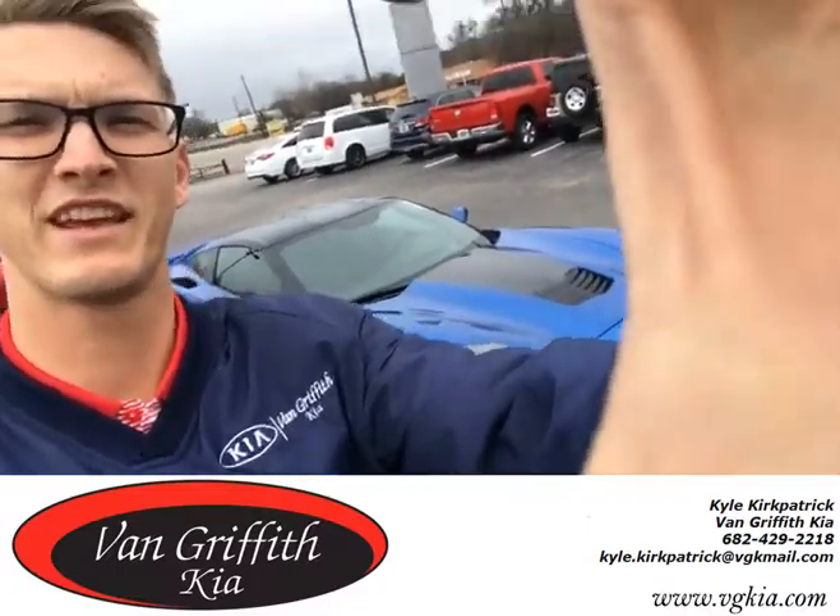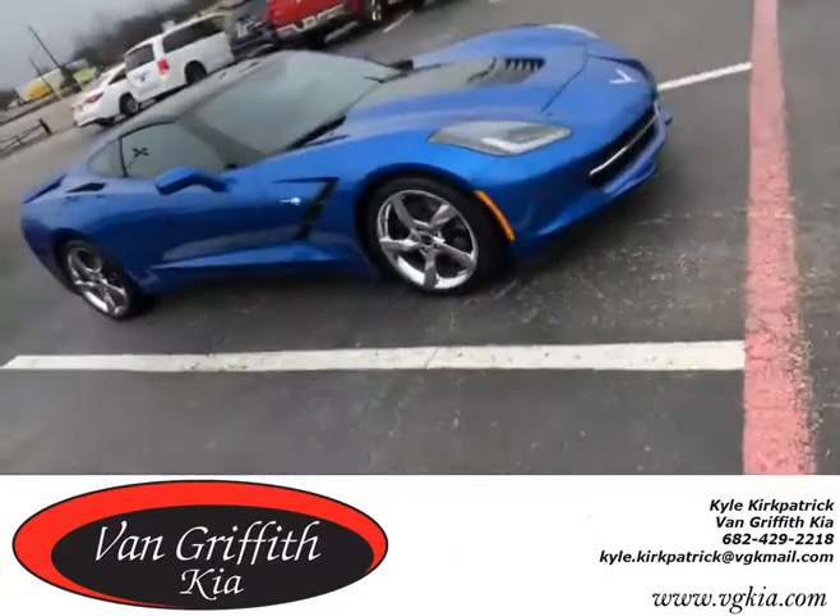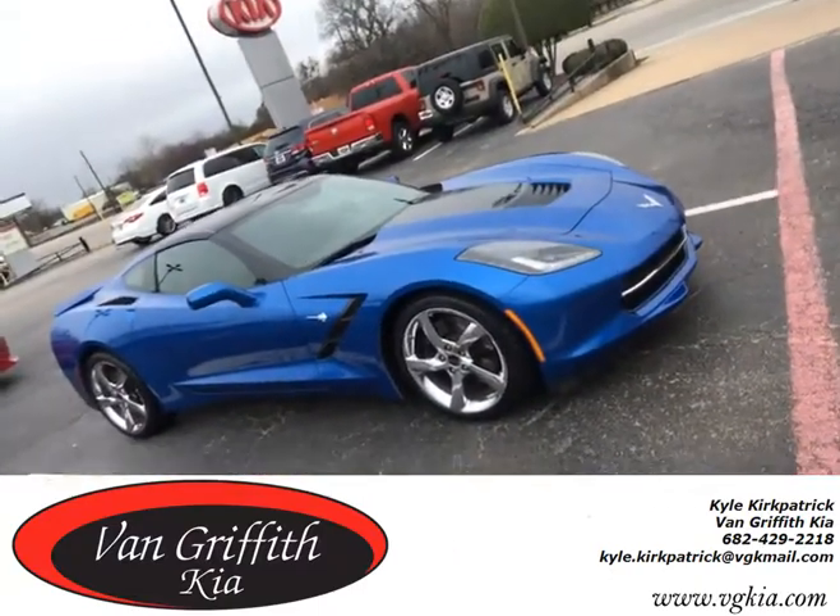Good morning everybody, it's Kyle here at Van Griffith Kia in Granbury. Had to show y'all we got this 2014 Corvette Stingray up here.